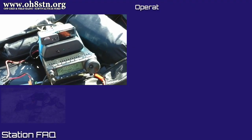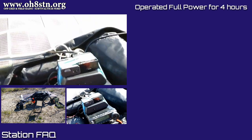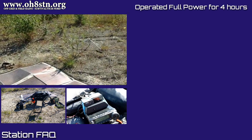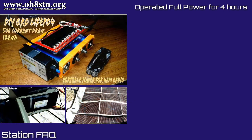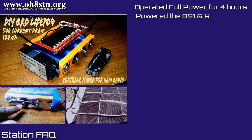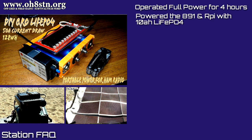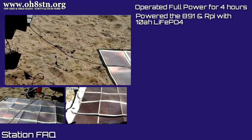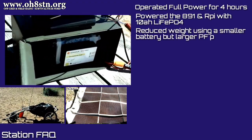For the challenge I purposely operated the Yaesu FT-891 at full power for the entire four hours. The power supply was the 10 amp-hour LiFePO4 pack built on the channel, augmented by the PowerFilm 120-watt panel. At this time of year I was able to get away with the smaller, lighter battery pack because I augmented it with the larger solar panel.